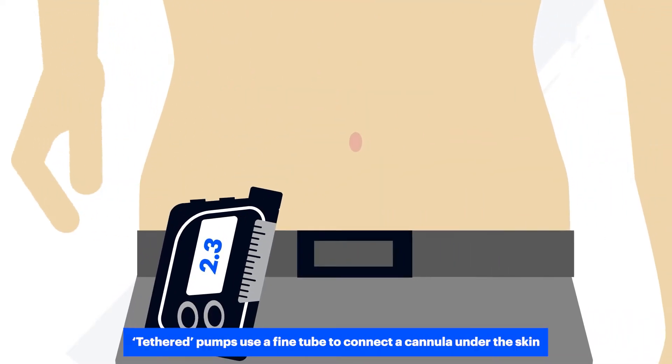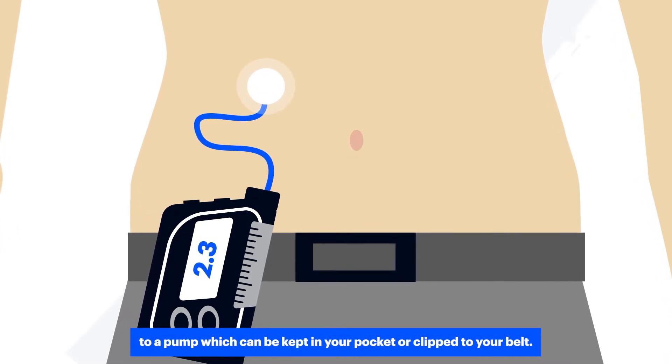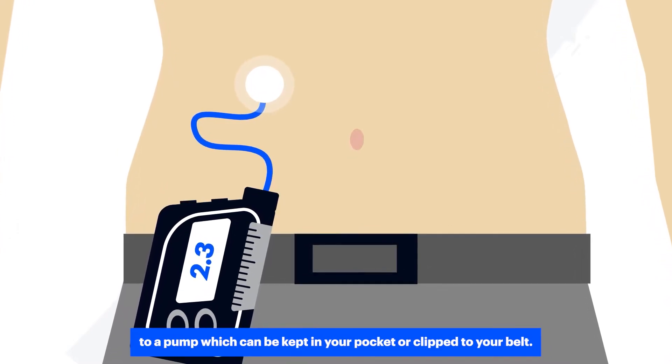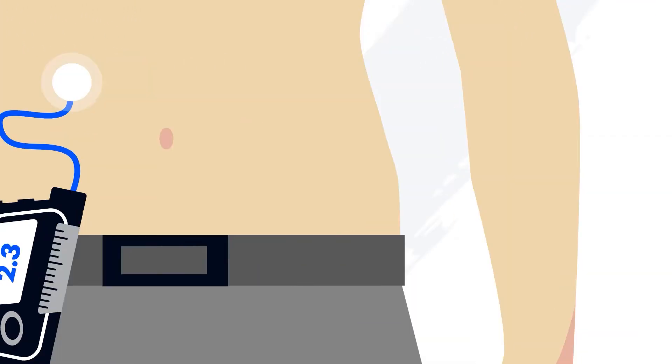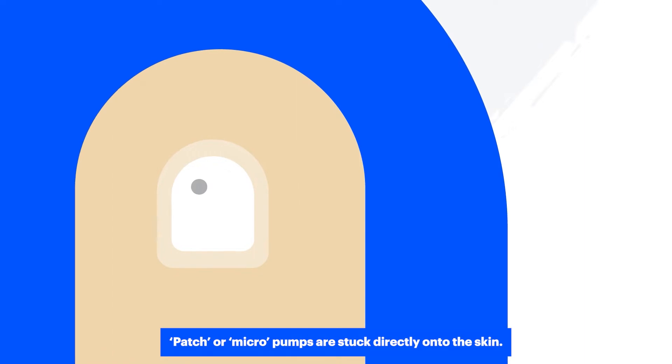Tethered pumps use a fine tube to connect a cannula under the skin to a pump, which can be kept in your pocket or clipped to your belt. Patch or micro pumps are stuck directly onto the skin.